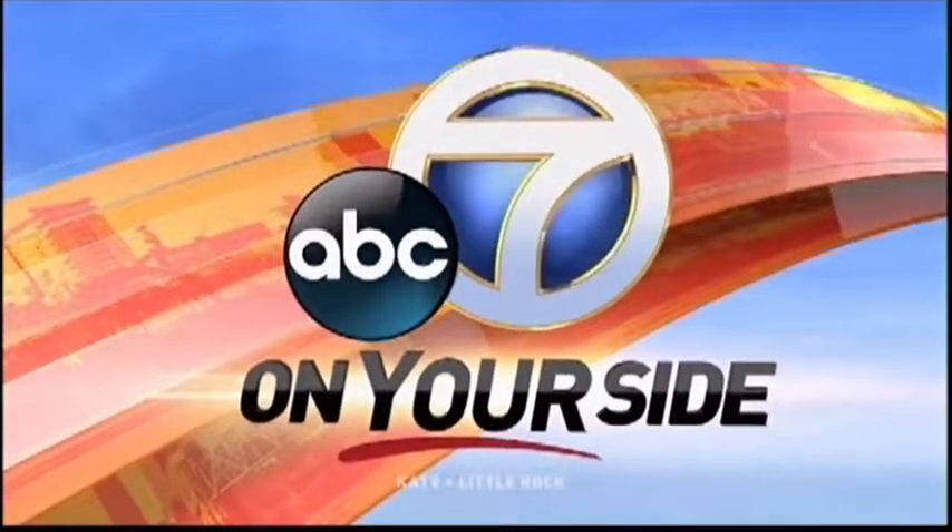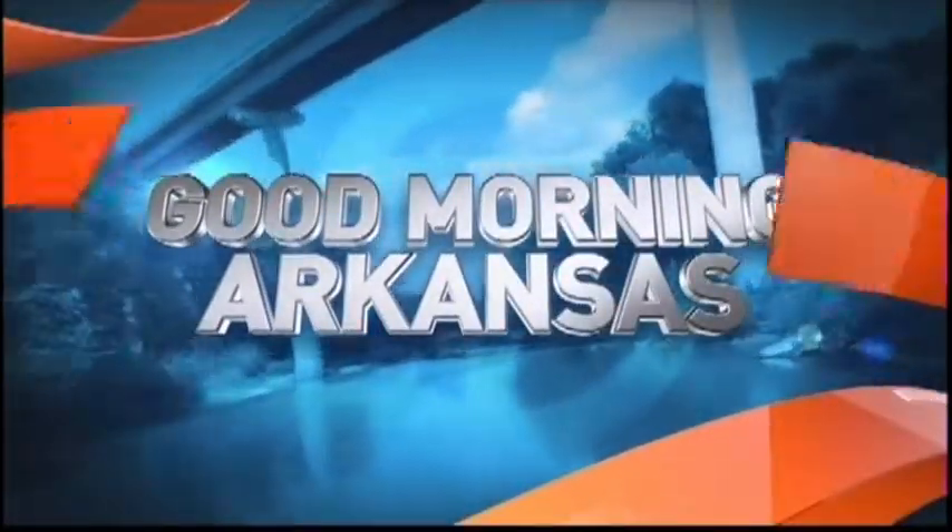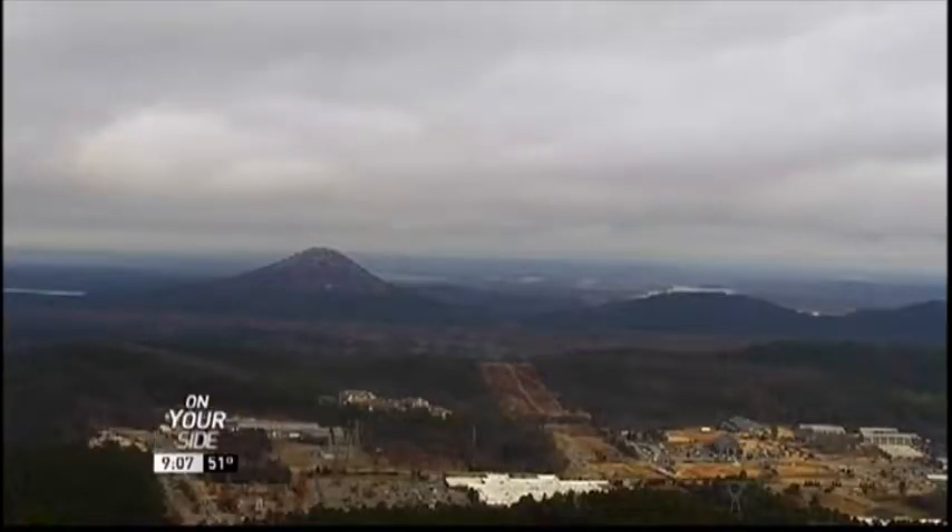From the station that's on your side, this is Channel 7 News. Good Morning, Arkansas. Welcome back, everybody. We're back with our sponsor, Baptist Health, and they now have the first fully robotic-assisted surgery system in Little Rock. So joining us this morning to talk about it is one of Baptist Health's surgeons who is using that robot in general surgery.